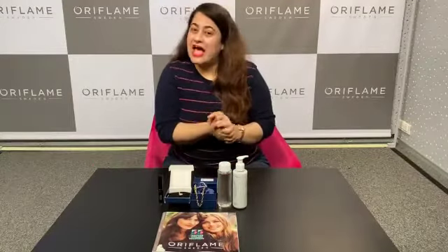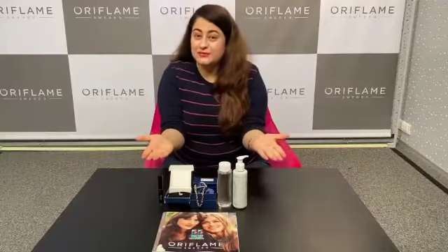So get a beautiful skin and a beautiful personality with these products worth 50 BP. All the very best!